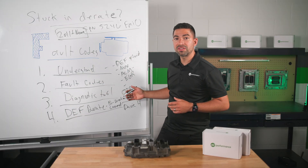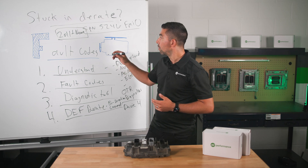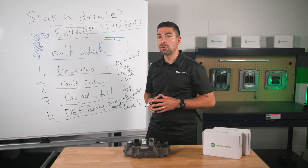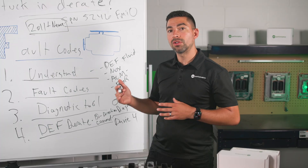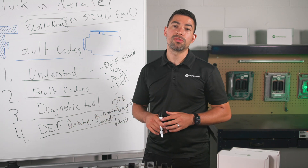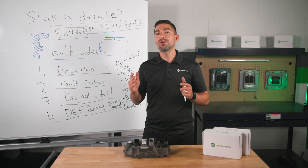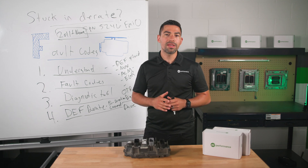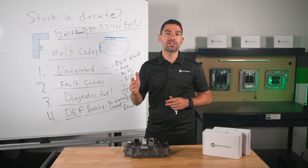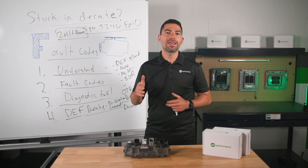To recap the four things: understand that you have an aftertreatment system, and if you're driving a PACCAR MX engine, know which fault codes can put you in D-rate. Understand that you need a specific diagnostic tool to connect and perform the function to get out of that situation. If you'd like to learn more about PACCAR MX content, check out the next video on the most common things to look for in a PACCAR MX regen. Drop a comment below with any questions — thanks for watching.